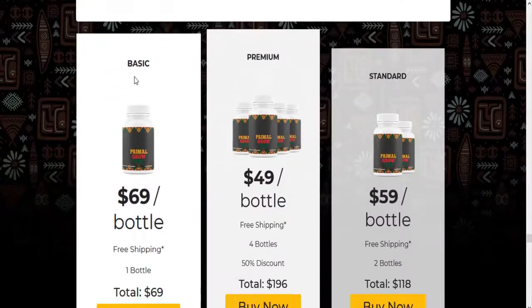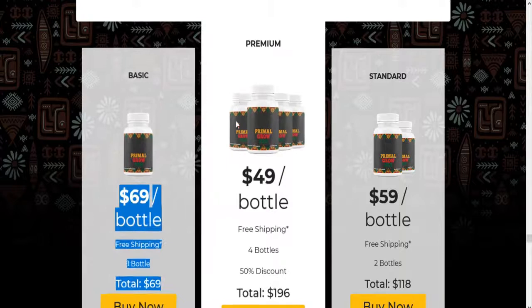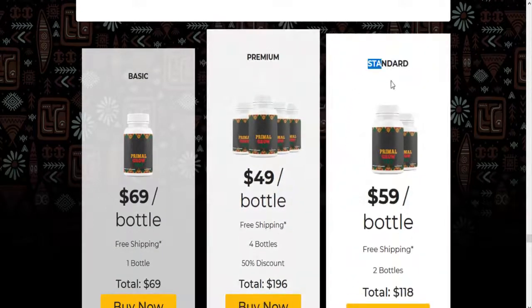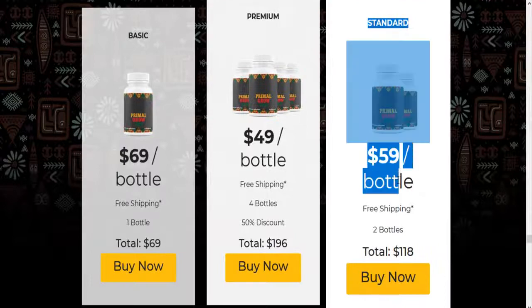Primal Grow Pro Direct Buy Links. Basic: $69 per bottle, free shipping, 1 bottle. Premium: $49 per bottle, free shipping, 4 bottles, 50% discount. Standard: $59 per bottle, free shipping, 2 bottles.